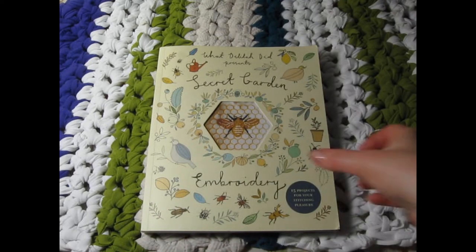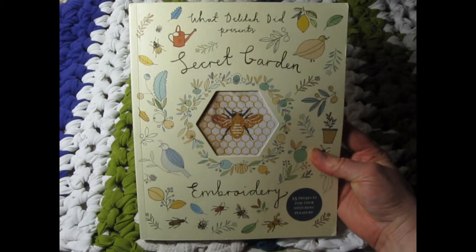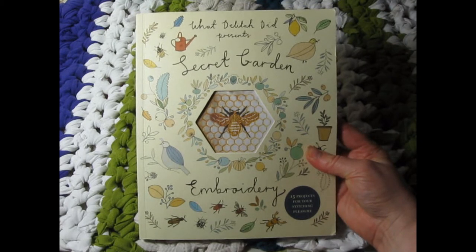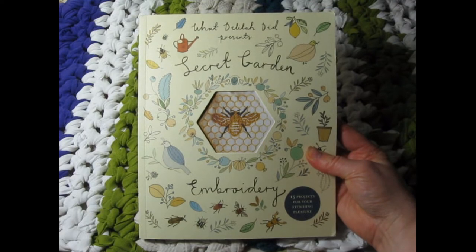If you get a chance, please watch that video. The author herself stopped by and said my review gave her a smile, and you can't imagine how extremely thrilled I was by her making that simple gesture.